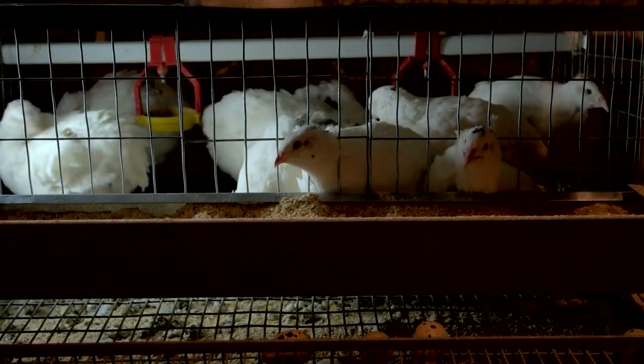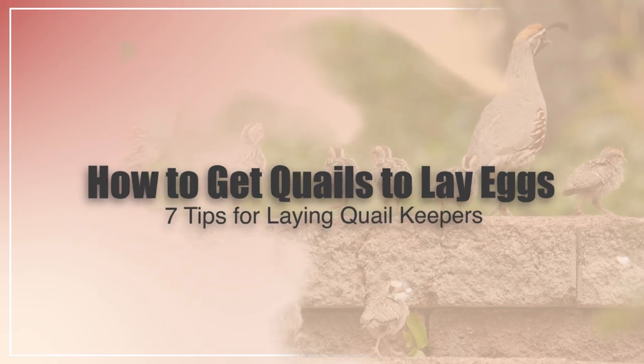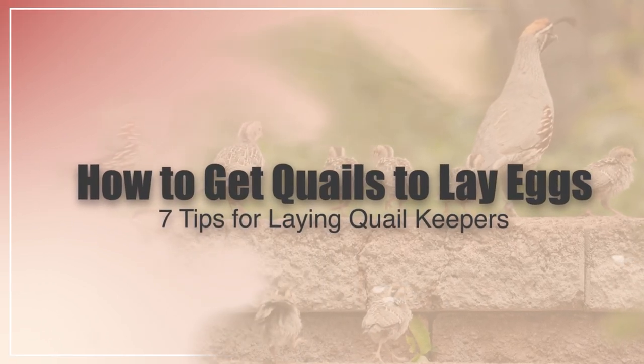Hi there, welcome to the Happy Chicken Coop YouTube channel. Thanks for joining me today. I'm going to be talking about how to get quail to lay eggs and seven tips for laying quail keepers.